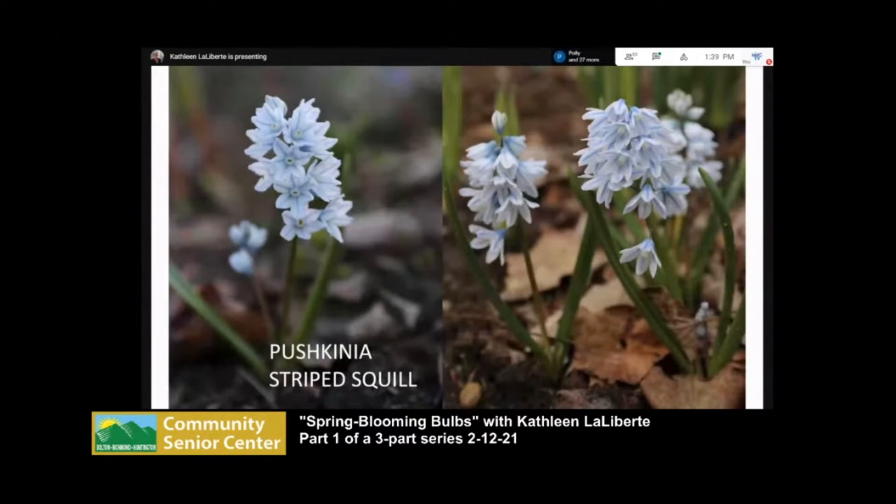This is pushkinia, also called striped squill — another of my favorites. It doesn't really naturalize here; I plant a few bulbs every couple of years and I'm not sure why it doesn't persist, but it's the cutest thing ever and has a wonderful fragrance, kind of like violets. It's probably the first flower I cut and bring inside to put in a little vase. If you can get your hands on it, you'll likely need to mail order, as there's usually not enough demand for it at retail stores.